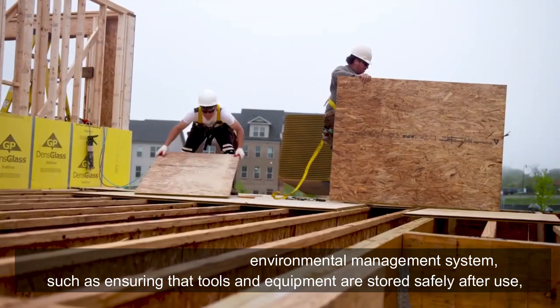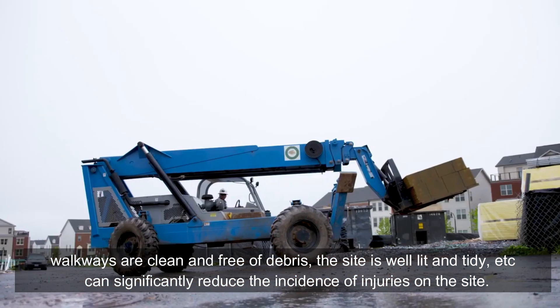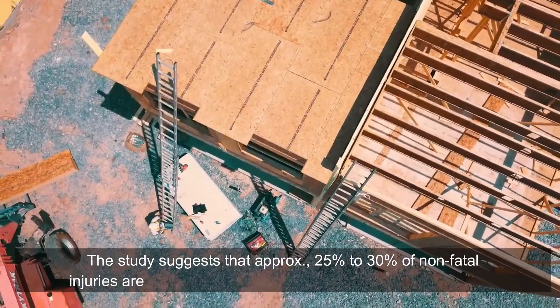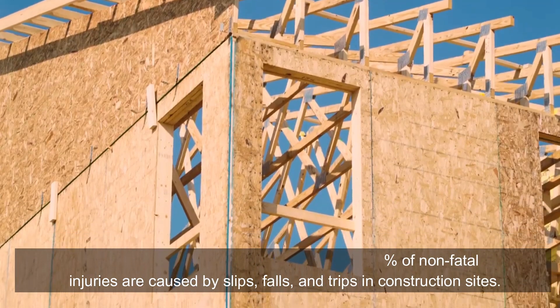Slips, trips, and falls: working with an adequate environmental management system — such as ensuring that tools and equipment are stored safely after use, walkways are clean and free of debris, and the site is well lit and tidy — can significantly reduce the incidence of injuries on site. Studies suggest that approximately 25 to 30 percent of non-fatal injuries are caused by slips, falls, and trips on construction sites.